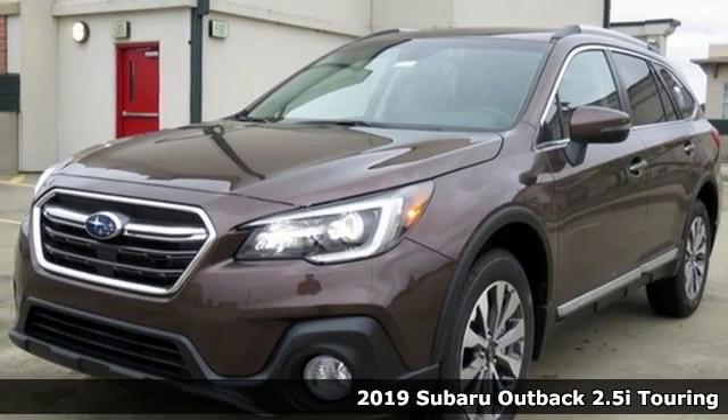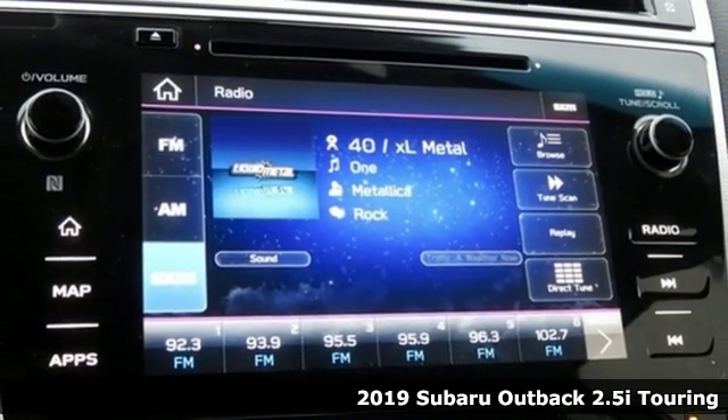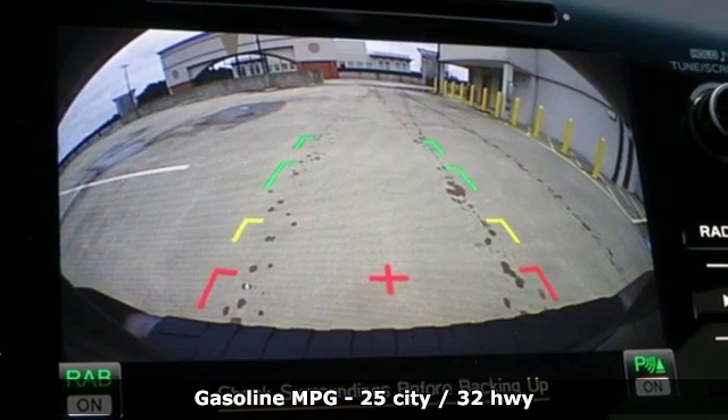Here's a new 2019 Subaru Outback. The perfect blend of adventure-ready engineering and performance with modern styling and comfort. It boasts an impressive list of features like these.